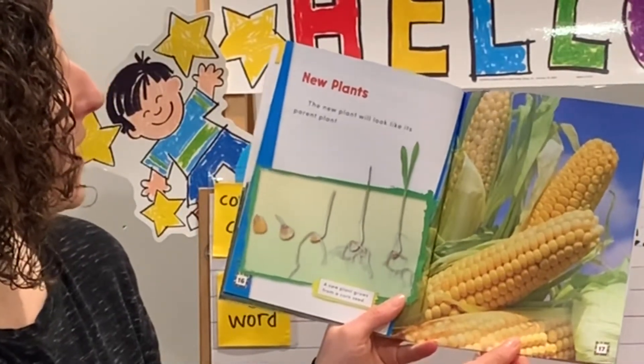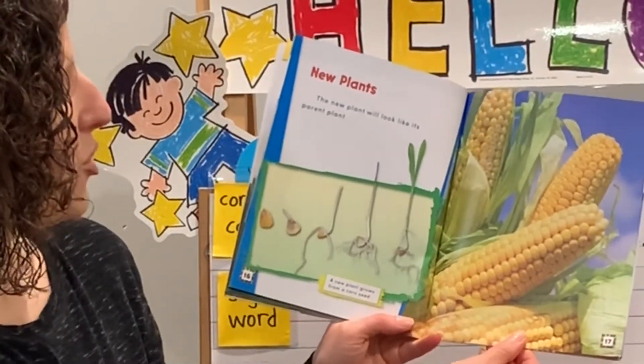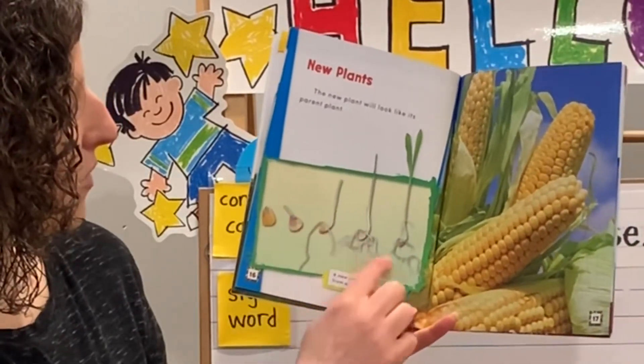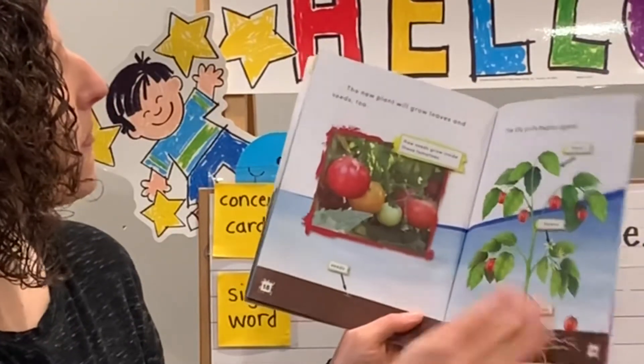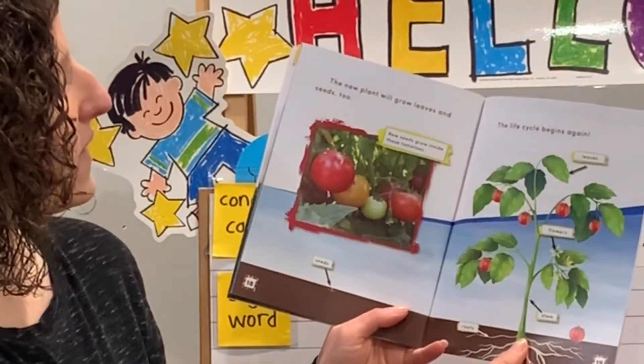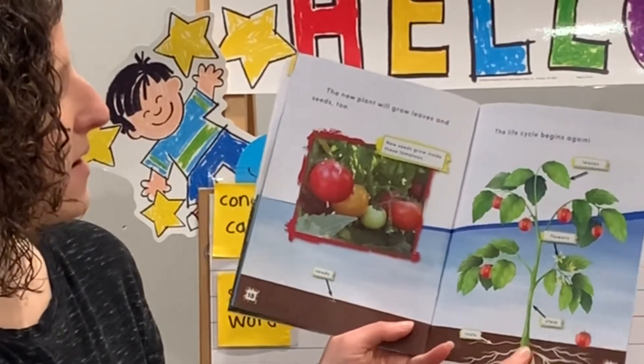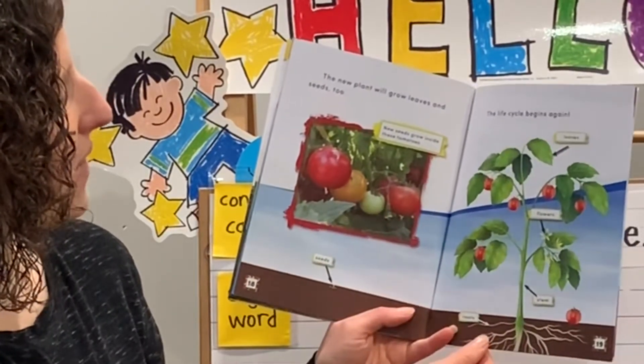New plants: the new plant will look like its parent plant. A new plant grows from a corn seed. The roots grow down. The new plant will grow leaves and seeds, too. The life cycle begins again. New seeds grow inside these tomatoes.